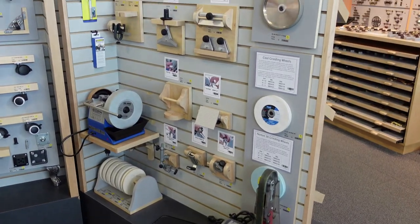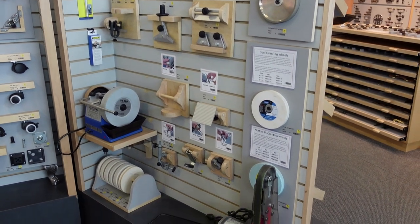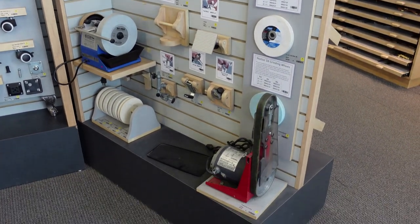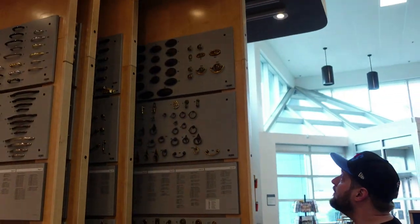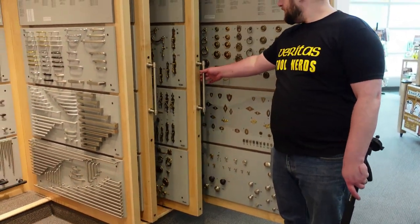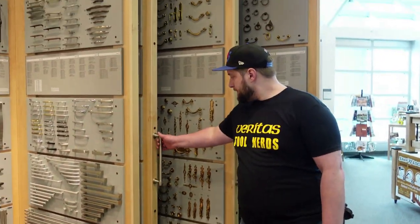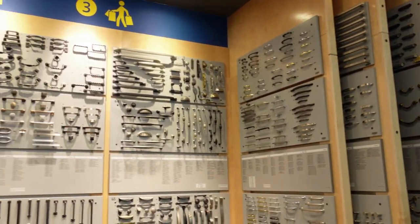They also have a dedicated display for power sharpening — the Tormek, the Rikon, those water grinders — all listed out so you can see what they're about. If you didn't know, Lee Valley also has a vast selection of handles, knobs, hinges, screws, and nails — all that kind of stuff — and they are displayed very, very well. I love this setup.